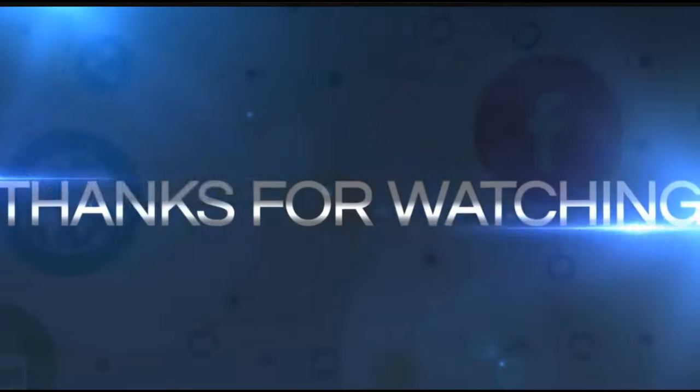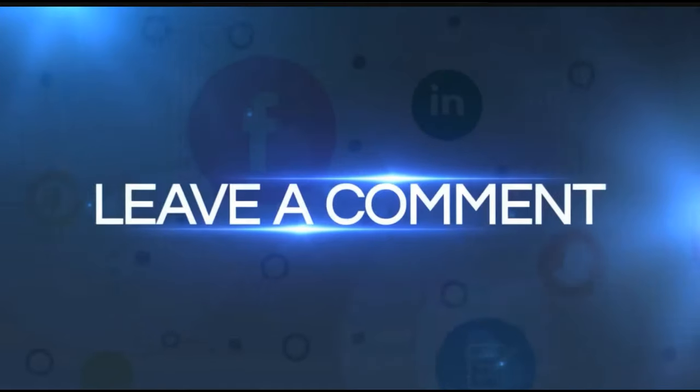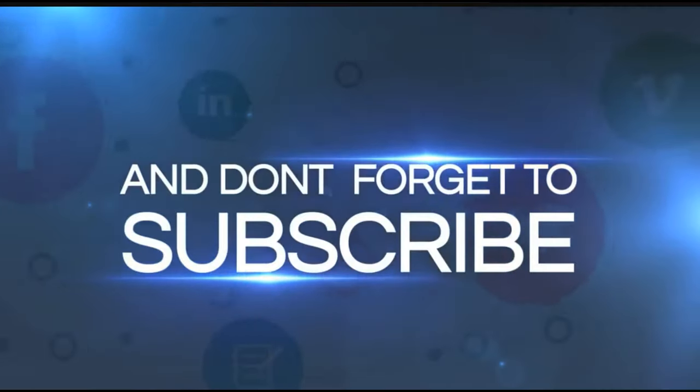If you enjoyed this video, make sure you hit that like, share, and subscribe. Leave a comment below and I will try to return the favor. We are out. I have not done a video in a while on a really rare rig because I haven't come across any really rare rigs.